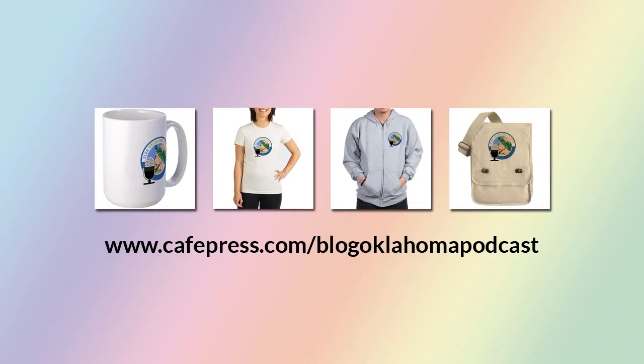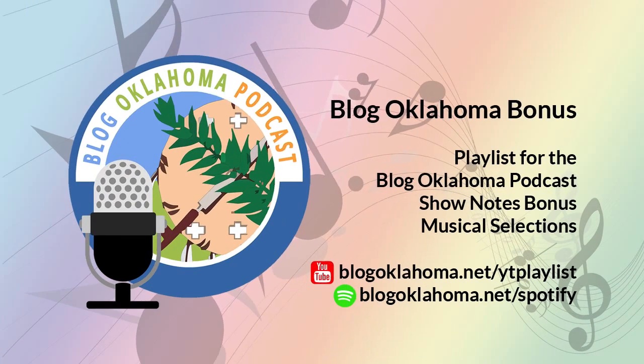Did you know we have our own CafePress store? Of course you did — I told you last week. Oh sorry, you're new here. Hey, we have our own CafePress store. There you can purchase a t-shirt, a coffee mug, and other great items with the Blog Oklahoma podcast artwork on it. Just head on over to cafepress.com/blogoklahomapodcast. I've also added even more great music to the Blog Oklahoma bonus playlist — there is now well over 7 hours of music for you to enjoy. You can listen to the playlist on Spotify and on YouTube. I'll have links to them and more in the show notes at blogoklahoma.net.